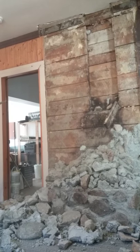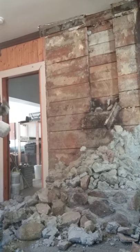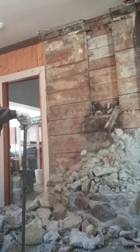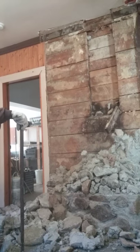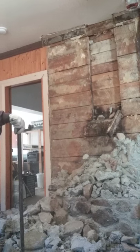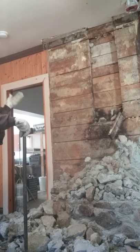I wonder why there is insulation falling down in there. That's maybe because they insulated it. Well, that is what they did — they actually cut out the good wood.